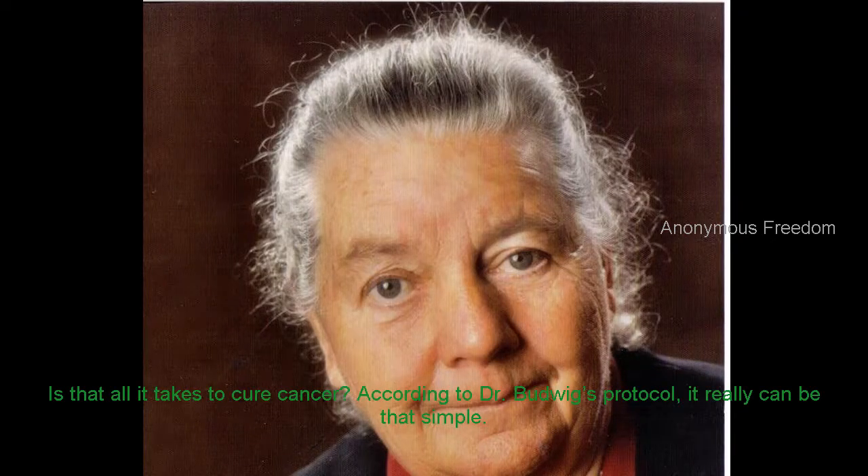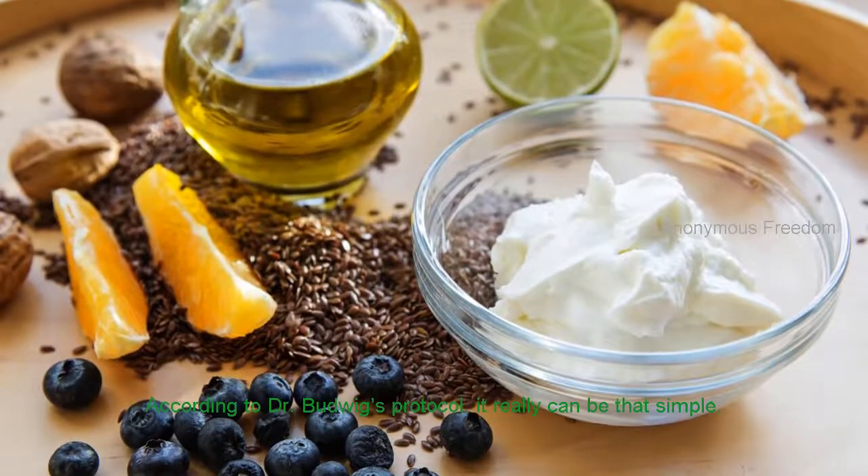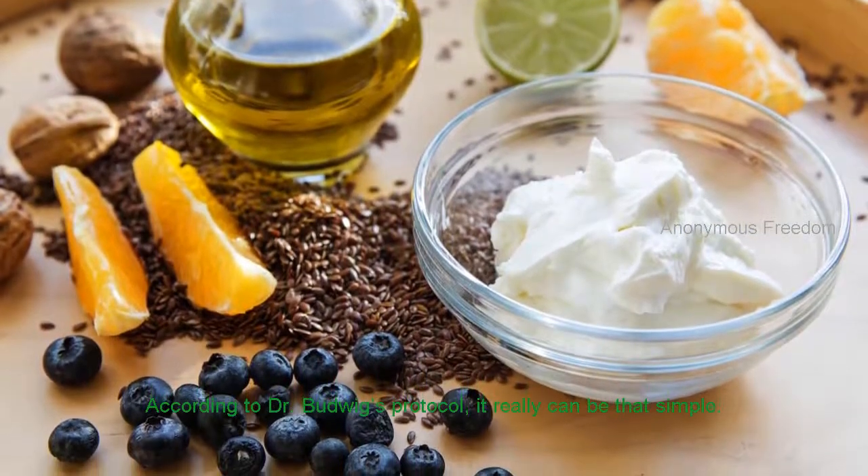Is that all it takes to cure cancer? According to Dr. Budwig's protocol, it really can be that simple.